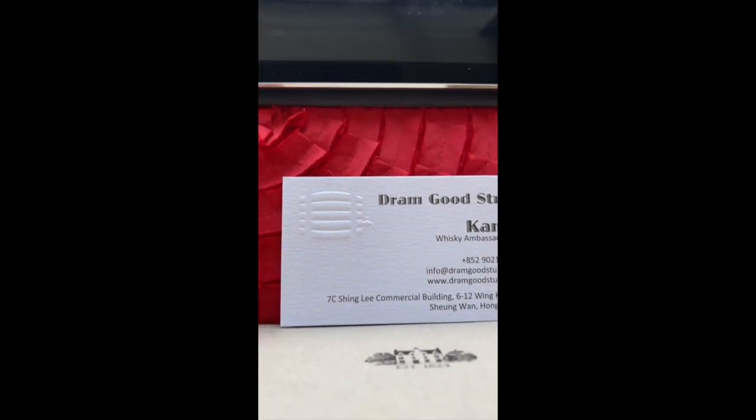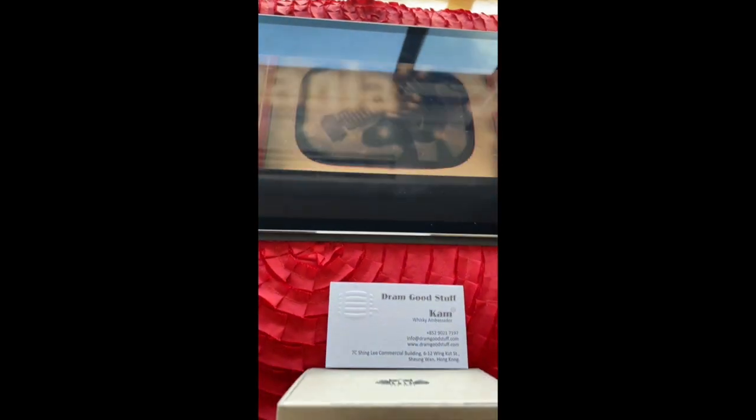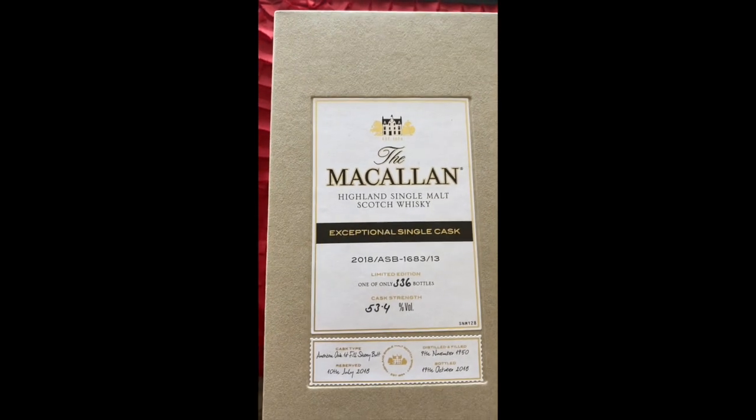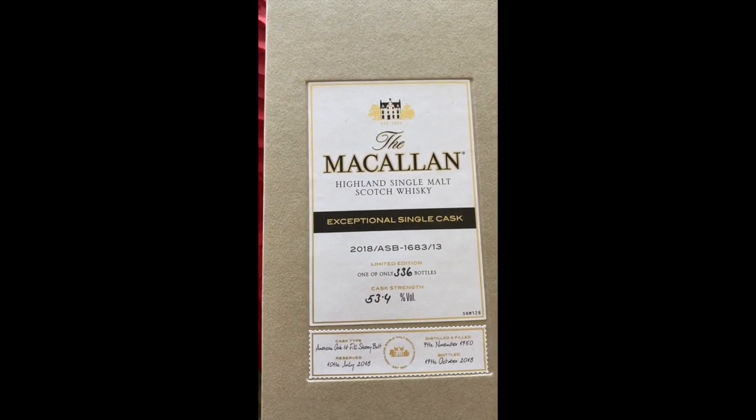Good morning everyone. I'm sure many of you have seen this wonderful video by the Macallan Distillery on their 1950 exceptional single cask that produced a 67-year-old whiskey. And I figured since Dramgood Stuff has got a bottle in, I'll do a quick video to show you the actual liquid.